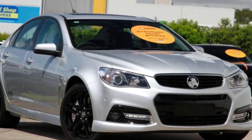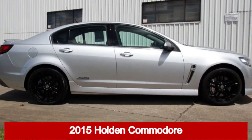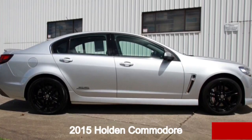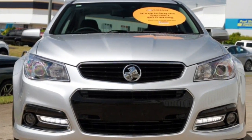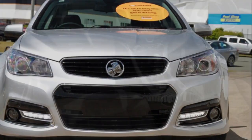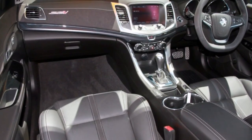You'll simply love this 2015 Holden Commodore. This Commodore has a reliable engine and a smooth shifting automatic transmission. The attractive silver exterior is complemented by its stylish interior.